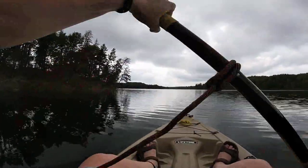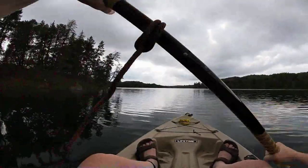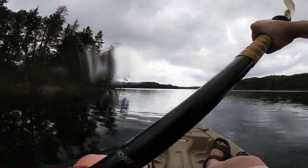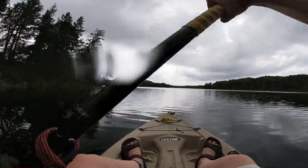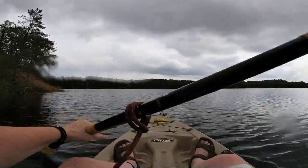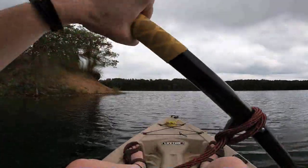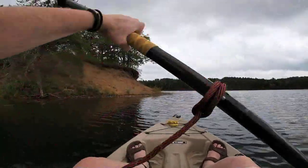I was kind of hoping there would be a spot to get out and walk up there. I guess I could probably pull up to any area and try climbing that, but it's a little steeper than I want to do in sandals. There's not really a spot to get off on this island — that would be a disaster trying to climb that, or come back down from it for that matter.